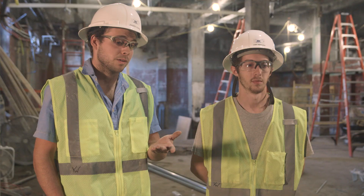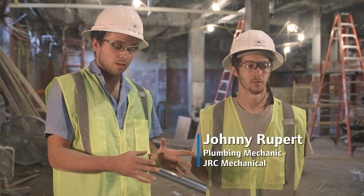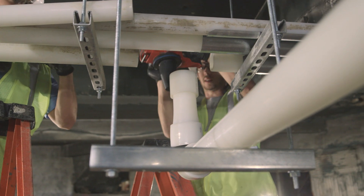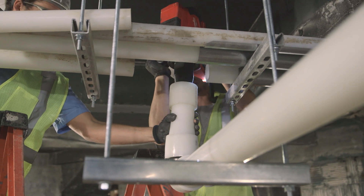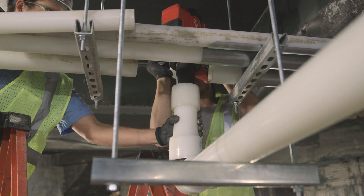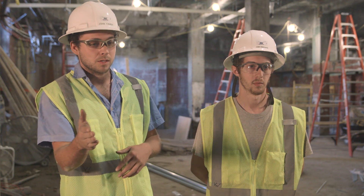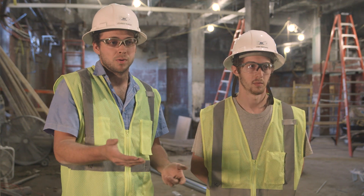In certain situations in the interstitial space where we had columns and beams and different heights of those beams, with copper or steel we would have had to use an offset and different kinds of fittings. But with the PEX, it really allowed us to save more time and save more fittings by just dipping underneath, cutting to the right or cutting to the left of that beam and continuing to run our pipe.